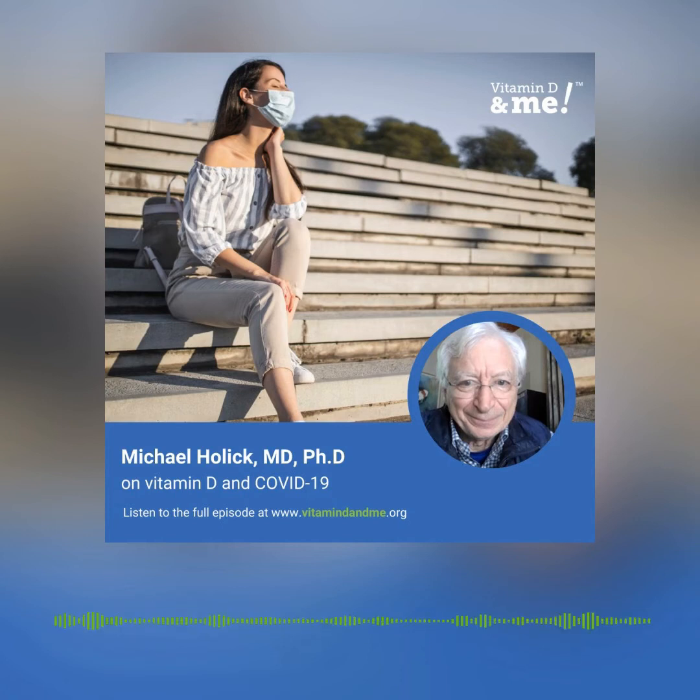A study done in Israel has basically made the same observation. And there's a study in Spain that actually gave 25-hydroxyvitamin D — a supplement available in Spain — and showed a reduced risk for morbidity and mortality. So there's a large database now to suggest that improvement of vitamin D status can help us in this pandemic.